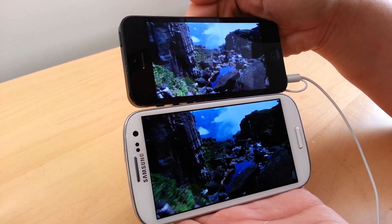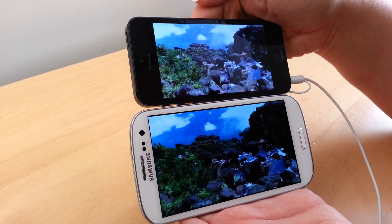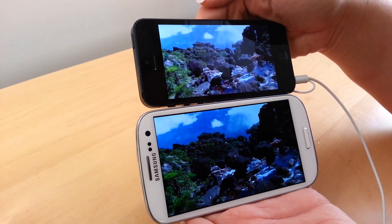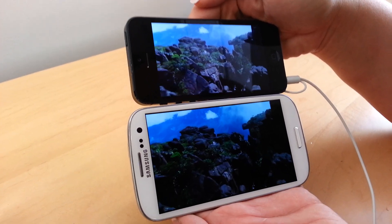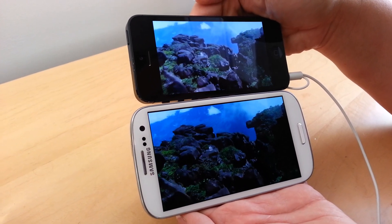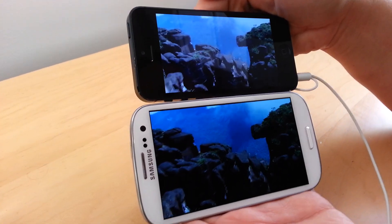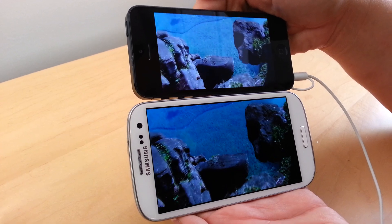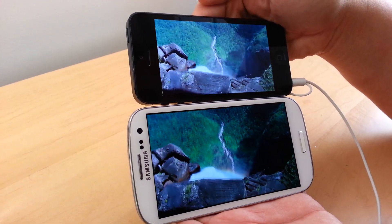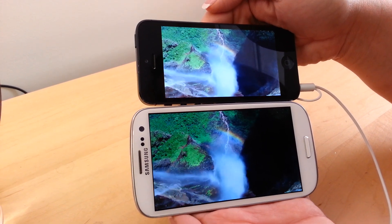I've got the bigger picture. I don't even have my full screen on full brightness, and they have it on full brightness for their displays. But do you see how much bigger my screen is? It looks a lot nicer. Look at that. Wow.